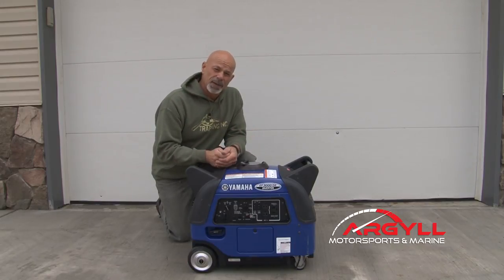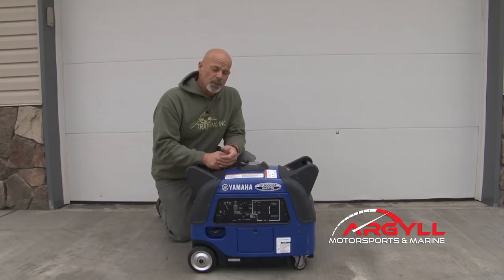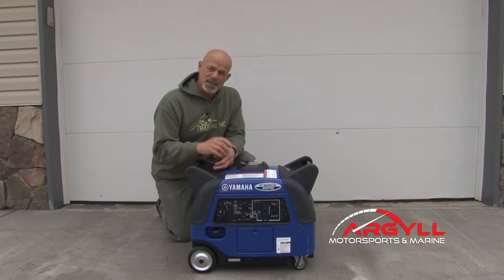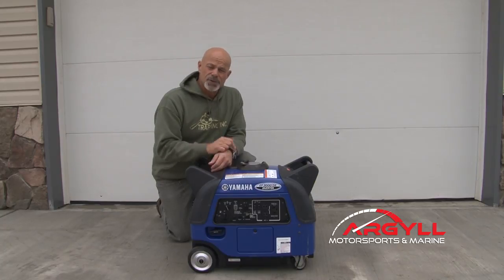It is just as pure as what you get out of your plug-in at home. So what do you need? You need an inverter generator if you have anything with a microprocessor in it. If you're charging a phone, even today's coffee pots all have microprocessors in them — they need clean power. That's where the inverter generator comes in.